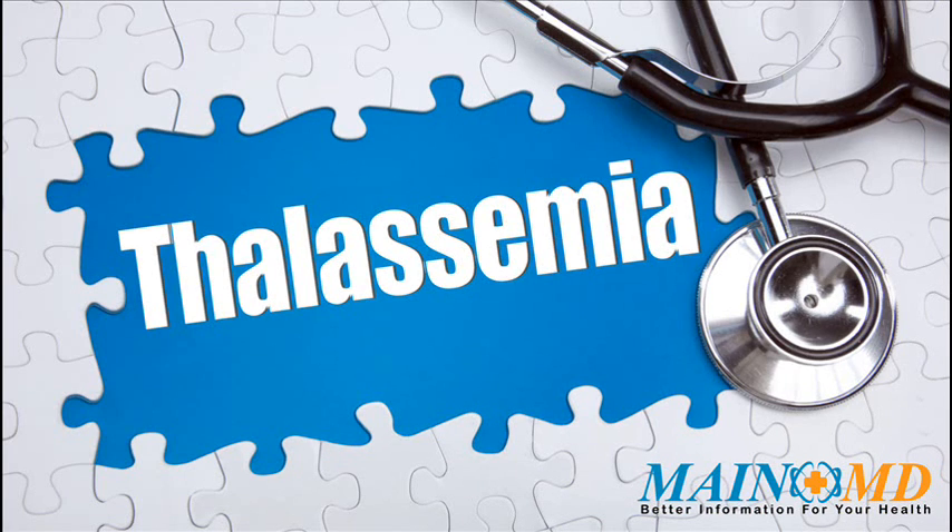The disorder results in excessive destruction of red blood cells, which leads to anemia. Thalassemia symptoms include bone deformities in the face, fatigue, growth failure, shortness of breath, yellow skin, and jaundice.